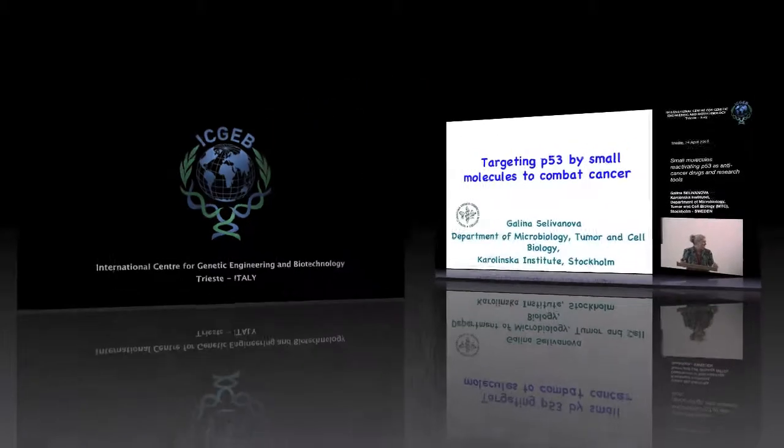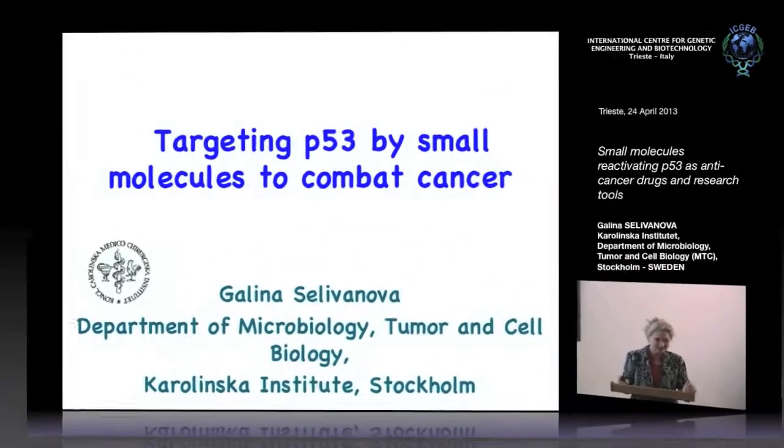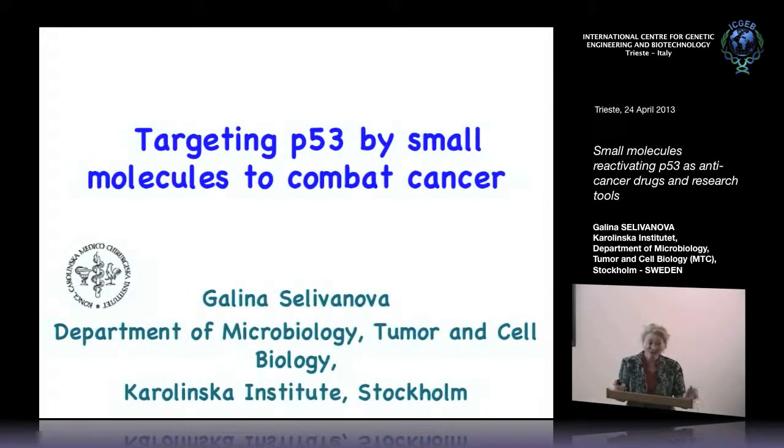I'm going to tell you today about my favorite protein, which is P53. I would like to share with you some of our previous results and some of my visions and dreams which I have about P53.